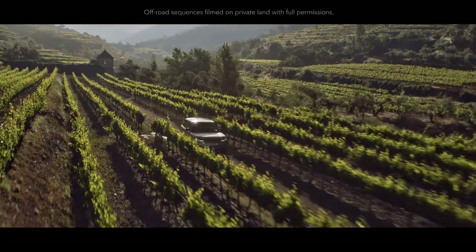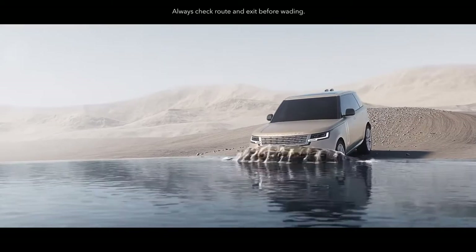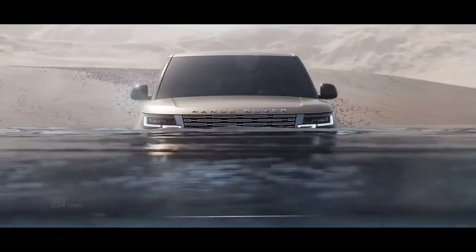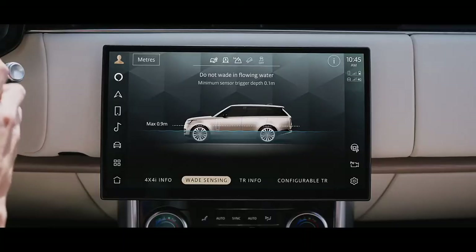Land Rover has always defined capability and new Range Rover is no exception. A wading depth of up to 900 millimeters helps deliver the best possible off-road performance. Sensors in the wing mirrors detect the depth of the water and display all the relevant information on the screen before you.